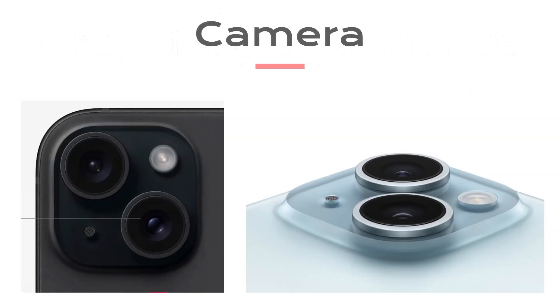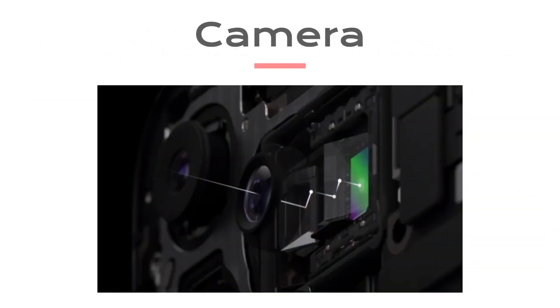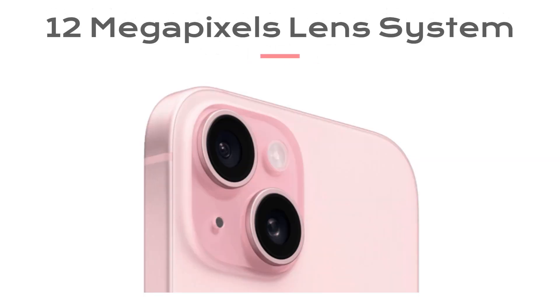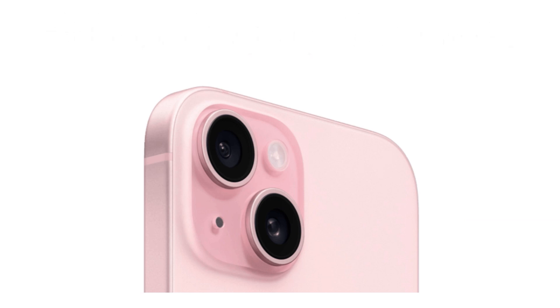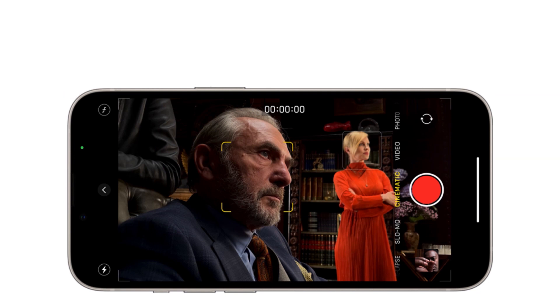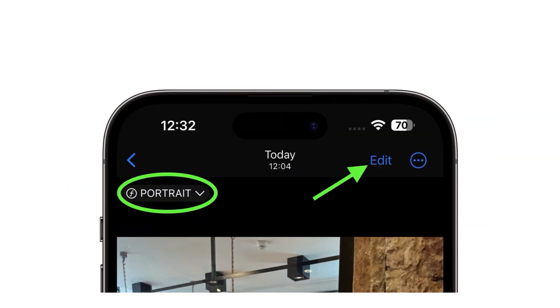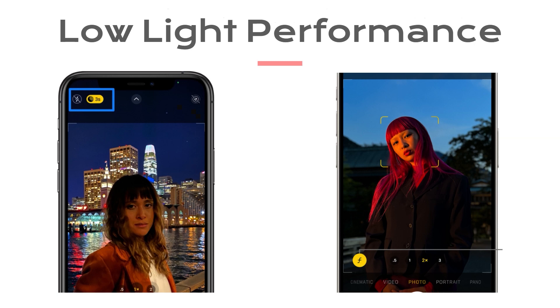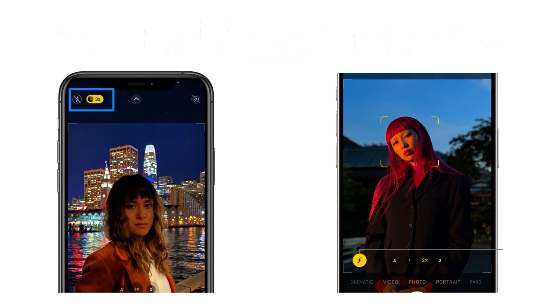Moving on to the camera system. The iPhone 15 features a revolutionary camera setup. We have a 12-megapixel lens system that includes wide and telephoto lenses. This setup allows for incredible versatility in photography and videography. Apple has also introduced some exciting new features which take your photos and videos to the next level. Low-light performance has been improved as well, so you can capture stunning images even in challenging conditions.